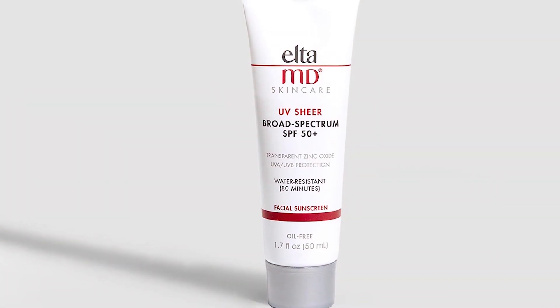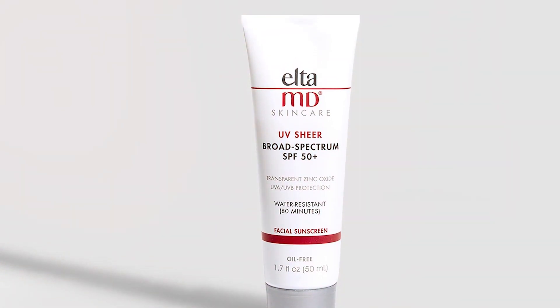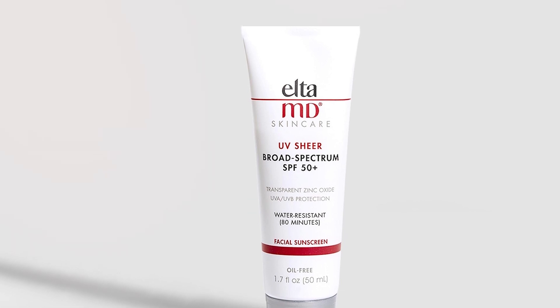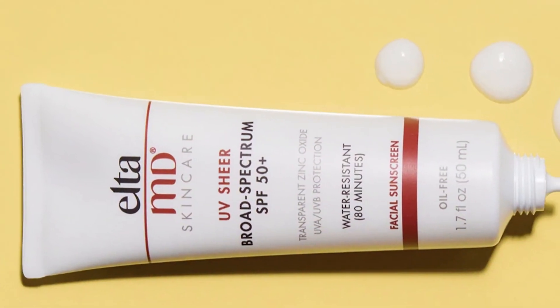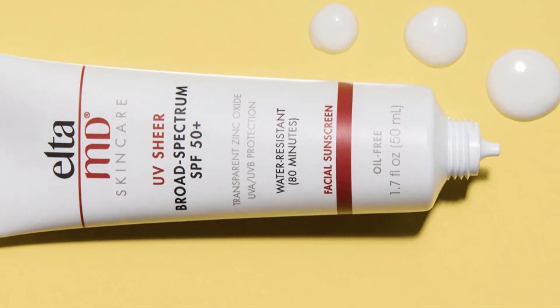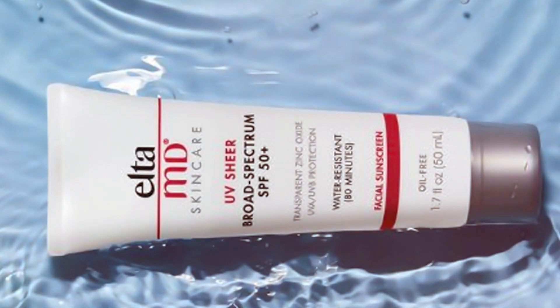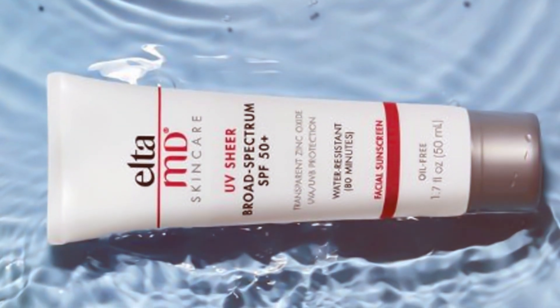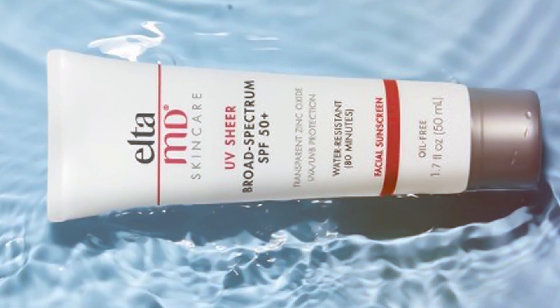Additionally, the EltaMD UV Sheer Face SPF 50+ is fragrance-free and paraben-free, making it an excellent choice for those with skin sensitivities. It's water resistant and remains effective even in humid conditions. It's also formulated with antioxidants, offering added protection against free radicals and environmental stressors.